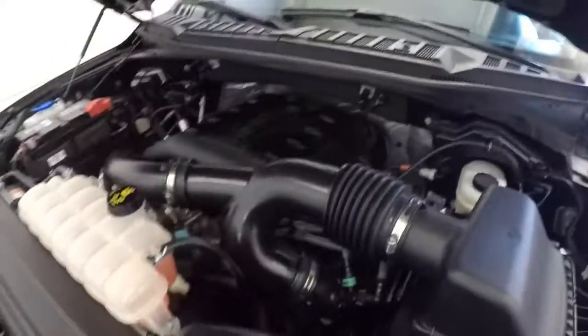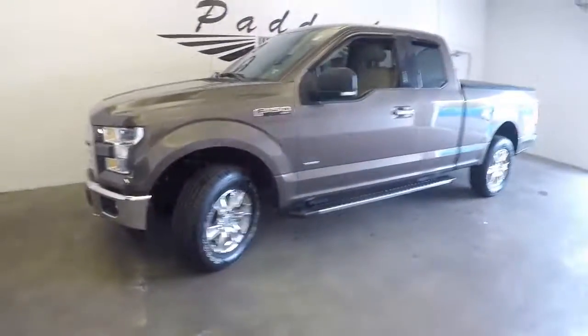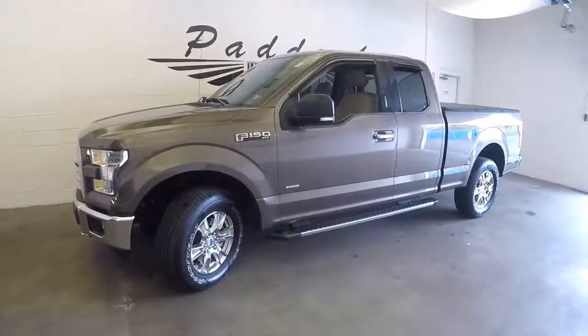I'm gonna pop the hood here. There we go. Sounds good, looks good. To find out more, give us a call at 876-0945.